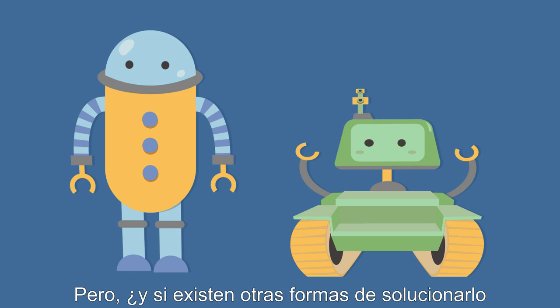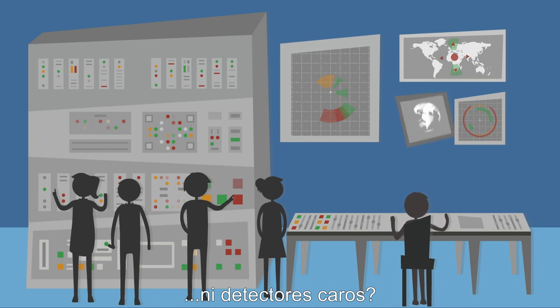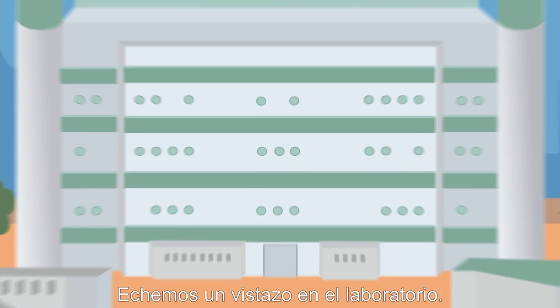But what if there was another way to solve it — with no robots and no expensive detectors? Let's take a look inside the lab.